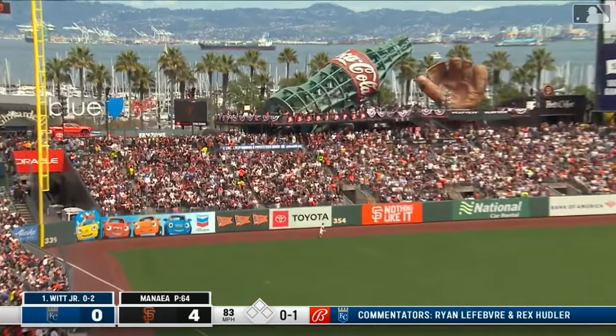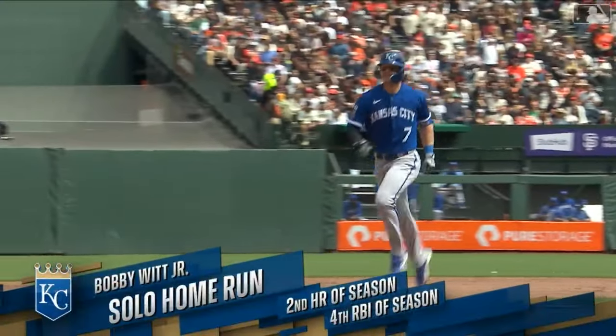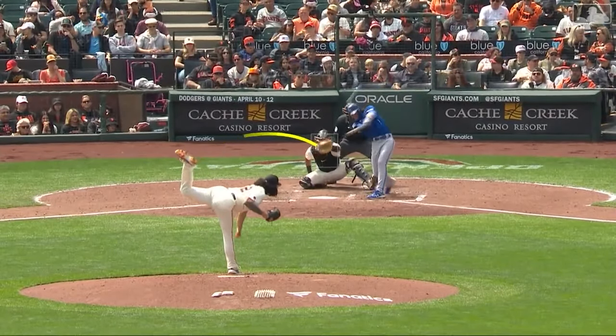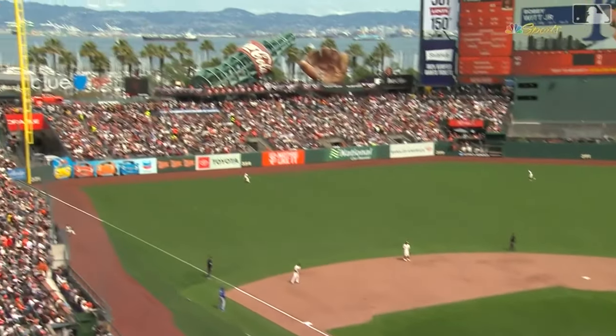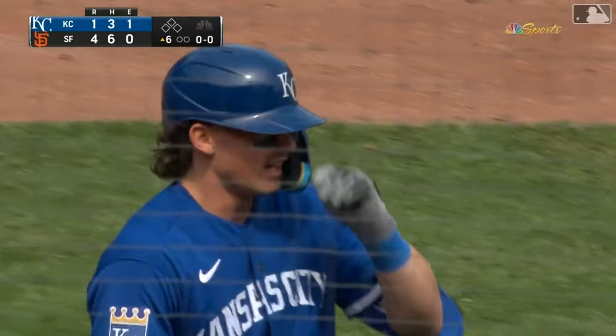That's belted to left field and Bobby Witt Jr. has his second home run of the year. The Royals are on the board for the first time. That was nice. It's just a matter of time before he starts heating up. You keep throwing him those fastballs — he's a good fastball hitter. Thank the Giants fan for throwing it back on the field.